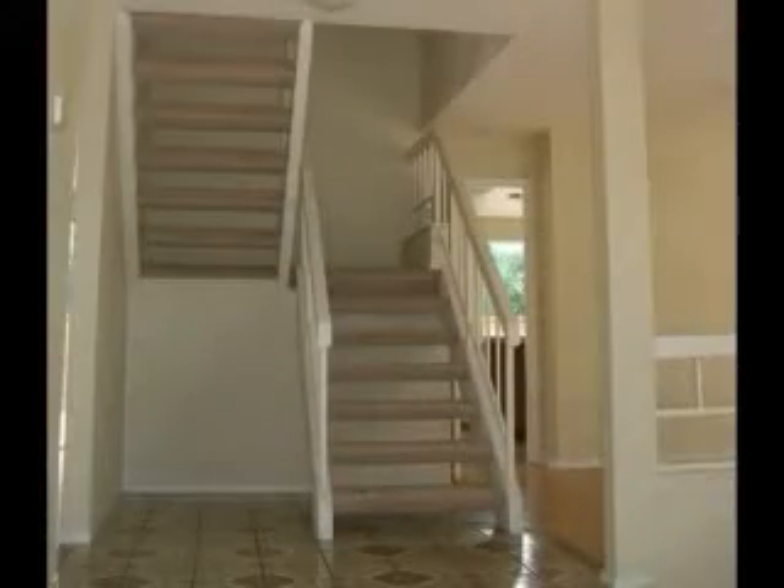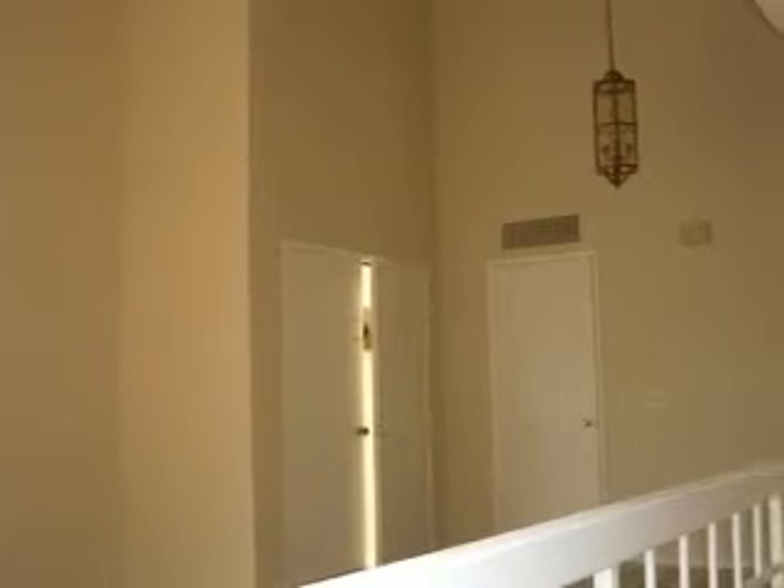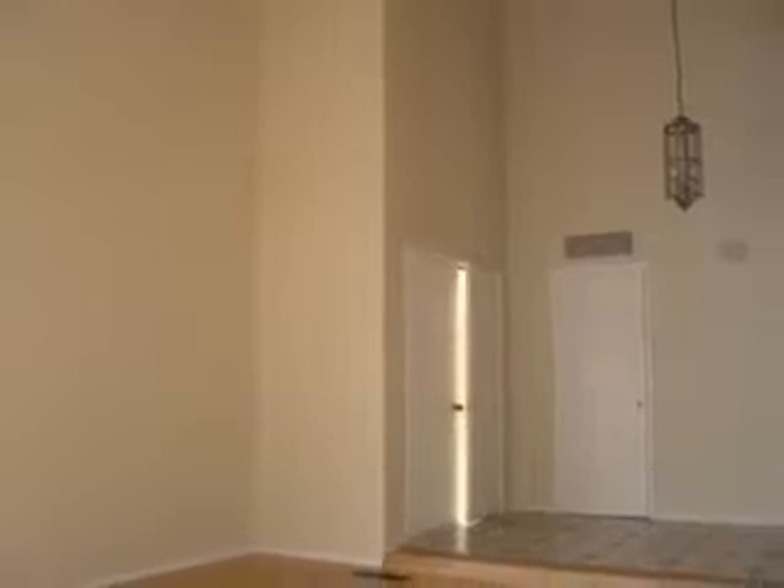Enter this home and you will find the staircase and the living room on your right, with high vaulted ceilings, laminate floor, and a big window to enjoy the natural lighting.